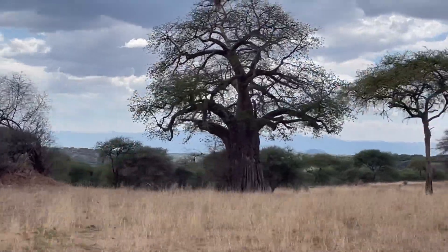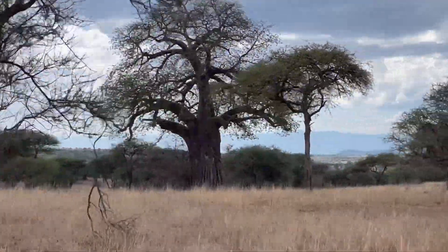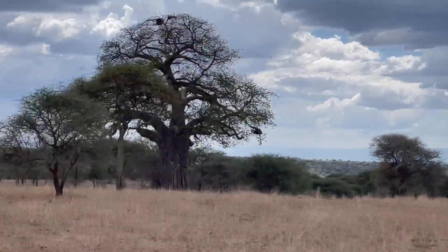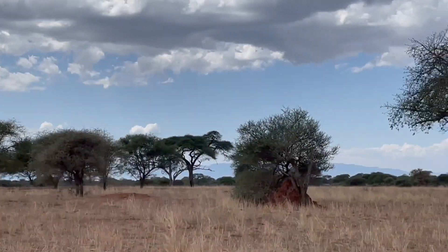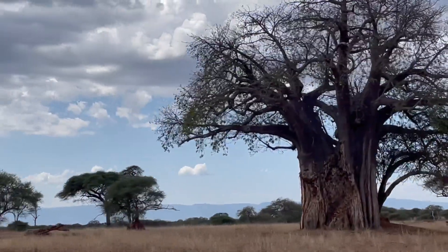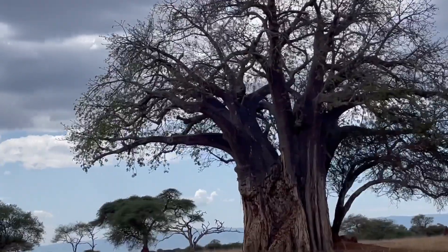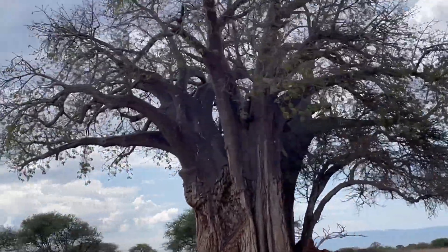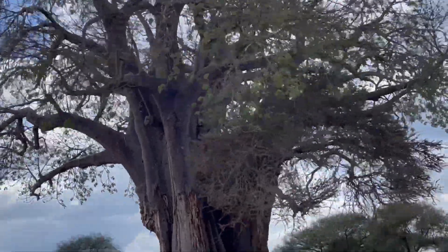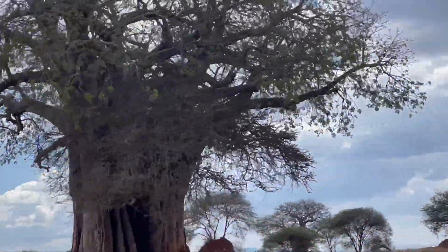Baobabs serve as a keystone species in their ecosystem, providing habitat, food, and water sources for various animals and insects. The tree produces large, striking flowers that attract pollinators such as bats and insects.